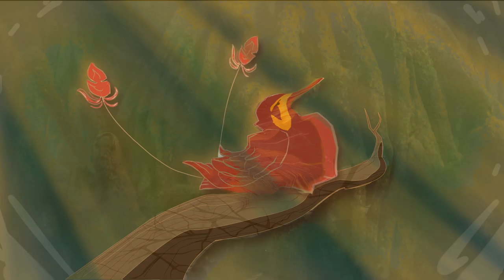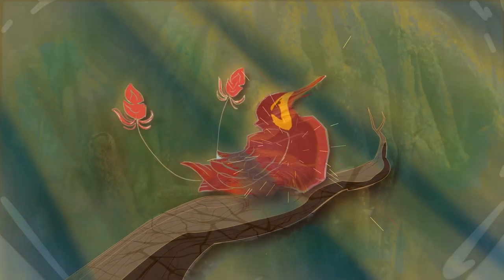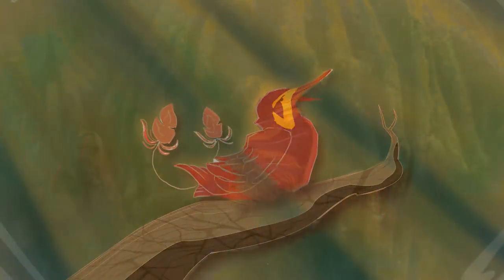This species also has flint-like feathers. When moved quickly, his body erupts with sparks. Let us see how she responds. Ouch.